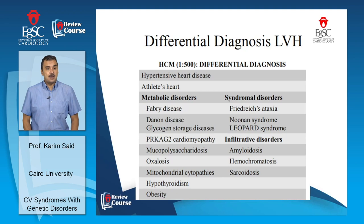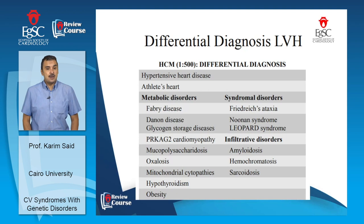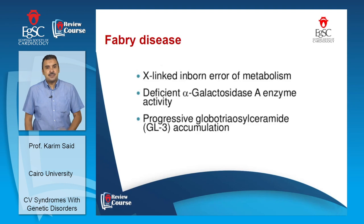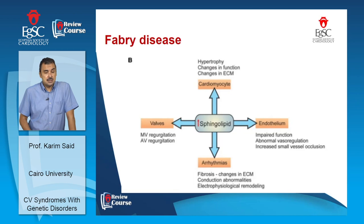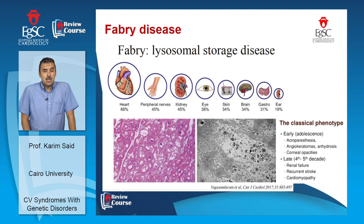Fabry disease is an X-linked inborn error of metabolism due to deficiency of alpha-galactosidase A, primarily affecting males, though some females may show features. It can be diagnosed by enzyme assay in plasma, leukocytes, or biopsy tissue, and has treatment via enzyme replacement therapy. Sphingolipid deposits in multiple tissues including cardiomyocytes — causing hypertrophy, diastolic and systolic dysfunction — as well as the endothelium, coronaries, kidneys, cerebrum, and valves, giving a wide phenotypic expression.